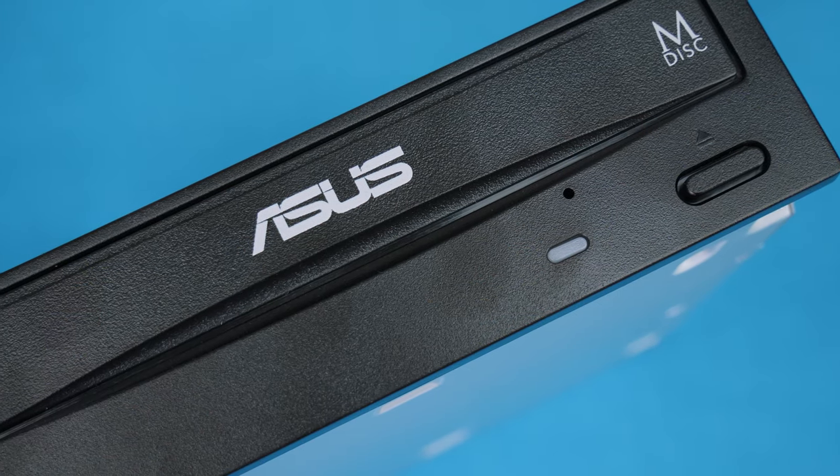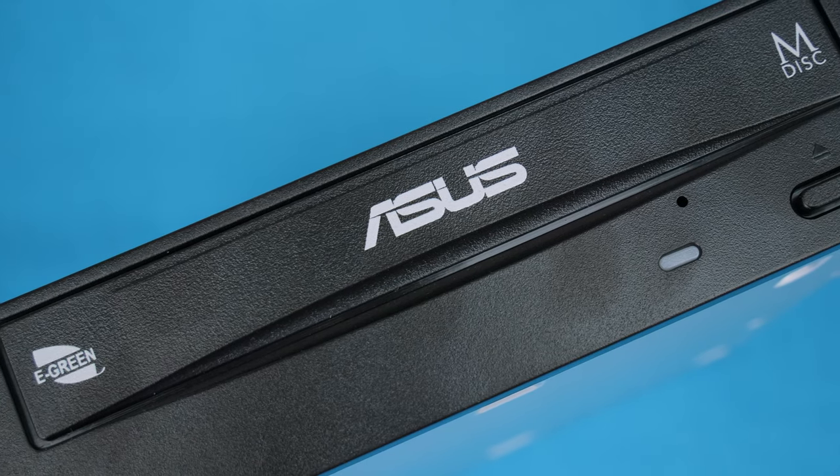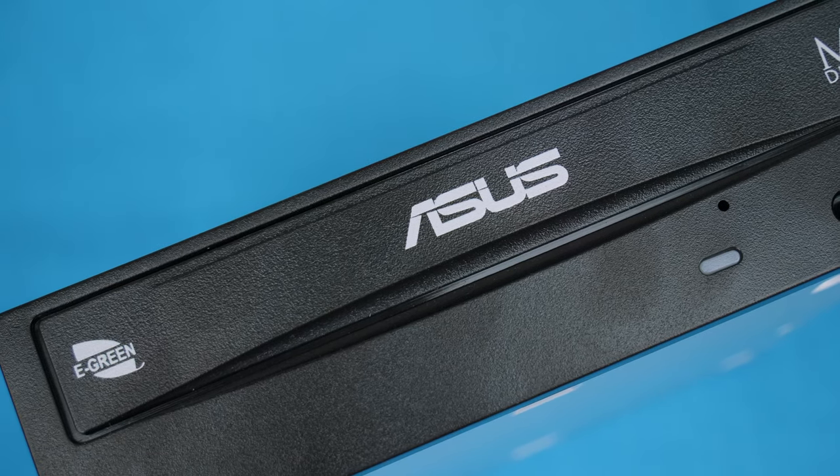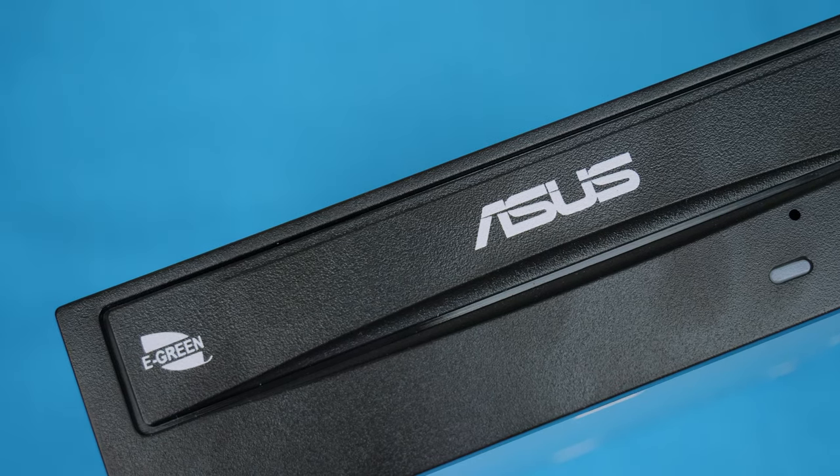Hi, what's up guys, CP Modder here back with another video. Today we're looking at something that not many of us actually buy anymore, but is still handy to have around — and that is a DVD drive. Specifically, we're taking a look at the ASUS DRW-24D5MT, or as I'll refer to it today, the ASUS DRW. It's a DVD drive for a desktop PC — a 5.25-inch bay unit.